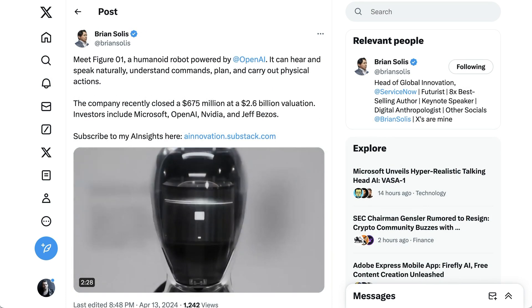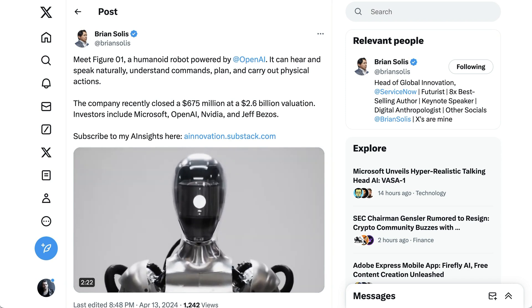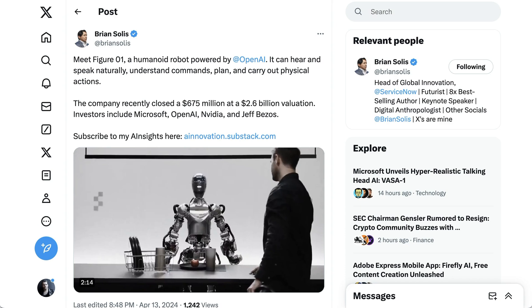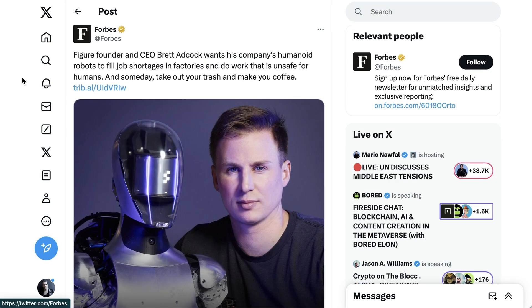Two others worth keeping an eye on are Figure, which recently closed a $675 million funding round with investors including Microsoft, OpenAI, NVIDIA, and Jeff Bezos, and which premiered a video of their O1 humanoid robot powered by OpenAI's ChatGPT to interact with a human in a very natural way — when the person says they're hungry, it identifies an apple and gives it to them. Figure CEO Brett Adcock was also in Forbes discussing the company's ambitions. Forbes summed it up: 'Brett Adcock wants his company's humanoid robots to fill job shortages in factories and do work that is unsafe for humans, and someday take out your trash and make you coffee.'